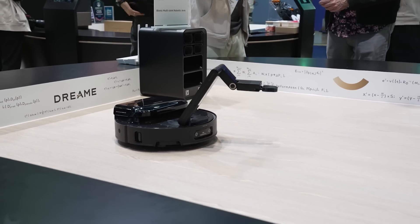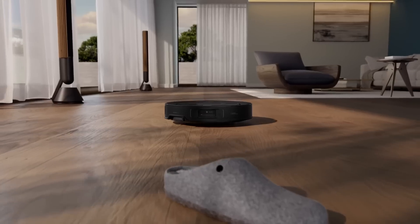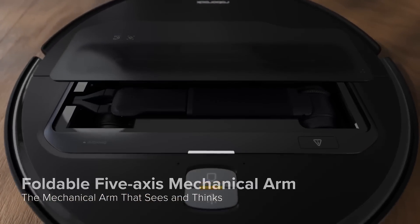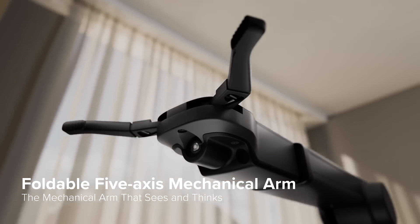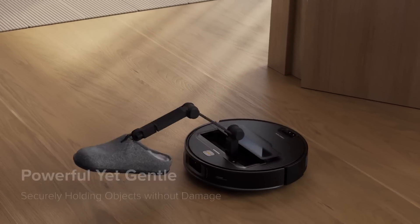There was an entire section of robot vacuums. I've had a Roomba for a long time, but this new one really stood out — the Roborock Saros Z70. It had an arm that came out from the top and could pick up anything weighing up to half a pound before cleaning.